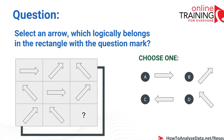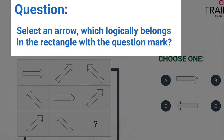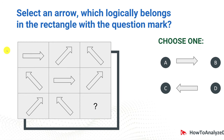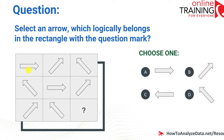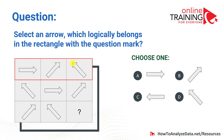Now let's look at a question which tests your knowledge of working with shapes, patterns and numbers. Select an arrow which logically belongs in the rectangle with the question mark. On screen you see a three-by-three box. Each row and each column of the box has arrows, and one arrow is missing. In the first row we have an arrow pointing to the right, upper right, and upper left. Then upper left, right, and upper right.